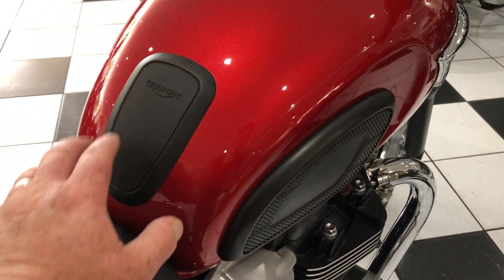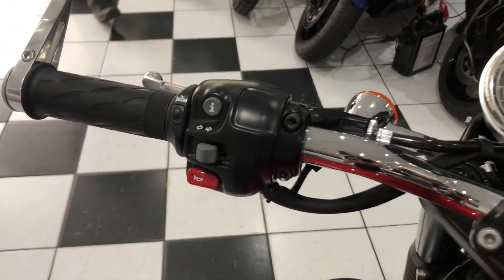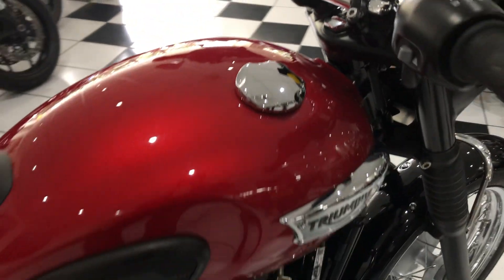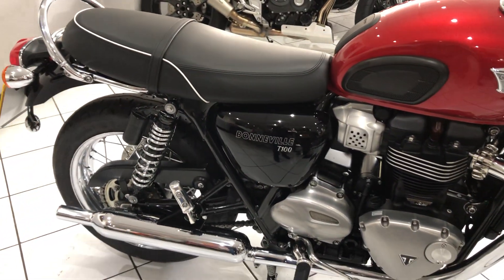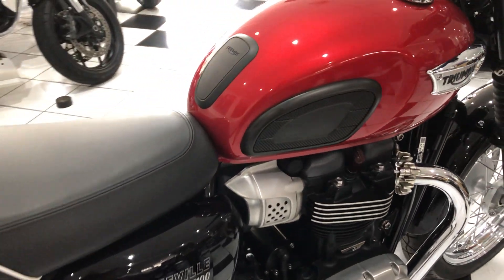It's also got the Triumph tank pads and Triumph heated grips, and I think that covers everything. If I've missed something, you'll probably spot it in the video.